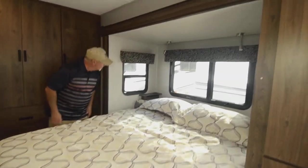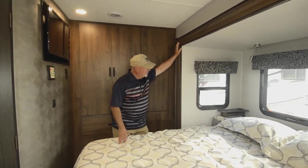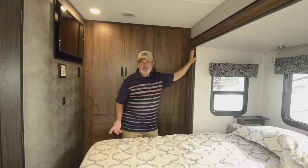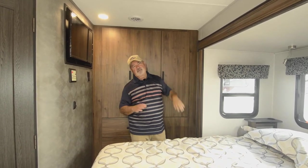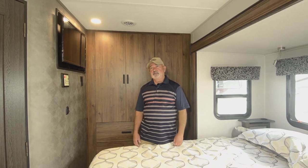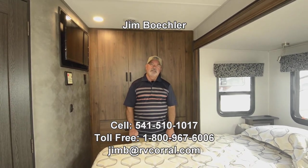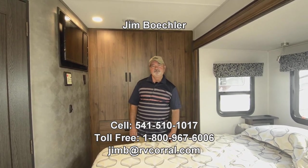There's another cabinet down here, so it's a pretty good amount of storage overall. Even some shelf space in back for storing things — maybe a water bottle next to your bed while you're sleeping. There are also windows in here. It's a really nice layout. The 24B is kind of a newer floor plan. Give me a call — I'd love to tell you more about it. Jim Beckler at 541-510-1017. Thank you.